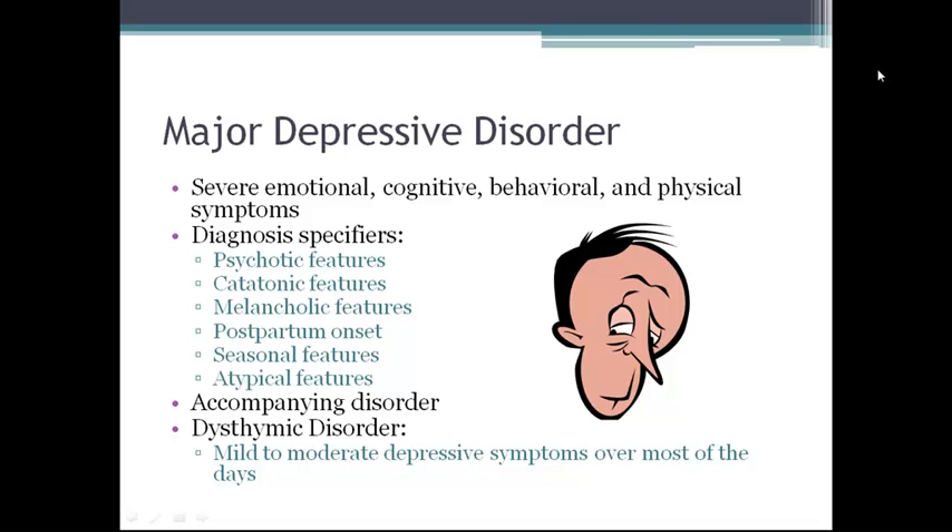A depressive syndrome frequently accompanies other psychiatric disorders such as schizophrenia, substance abuse, eating disorders, anxiety disorders, and personality disorders. Depression is also high among people with medical disorders.